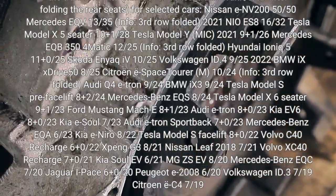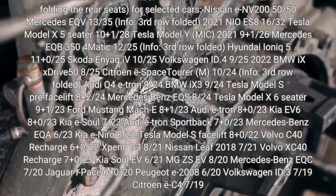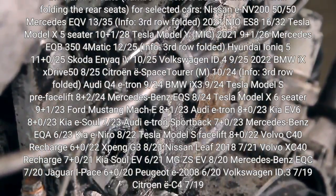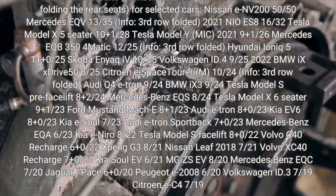Regardless of the details, the results are quite average for 2022, as there are many BEV models that can take seven to eight boxes in the trunk. Results show the number of boxes in the trunk plus frunk, and total after folding the rear seats, for selected cars.